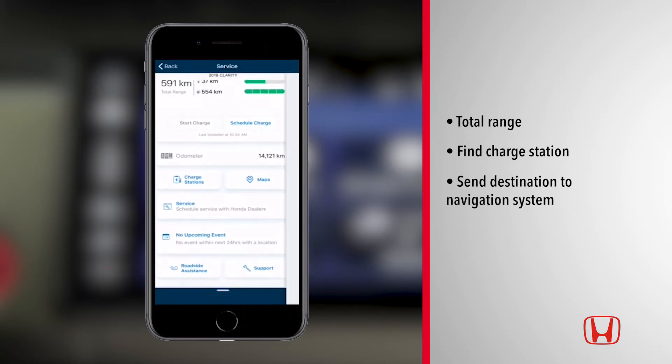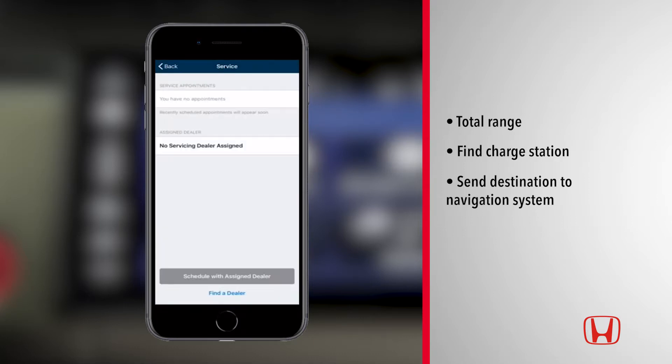When it's time to bring your Clarity in for service, use HondaLink's service feature to schedule your appointment.